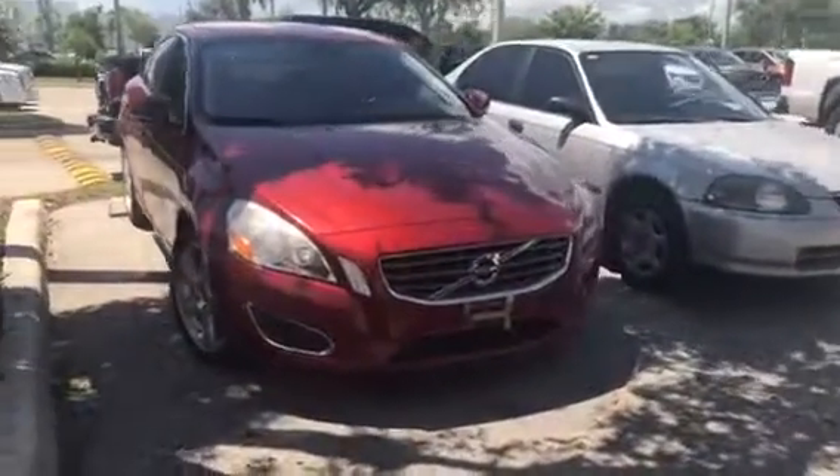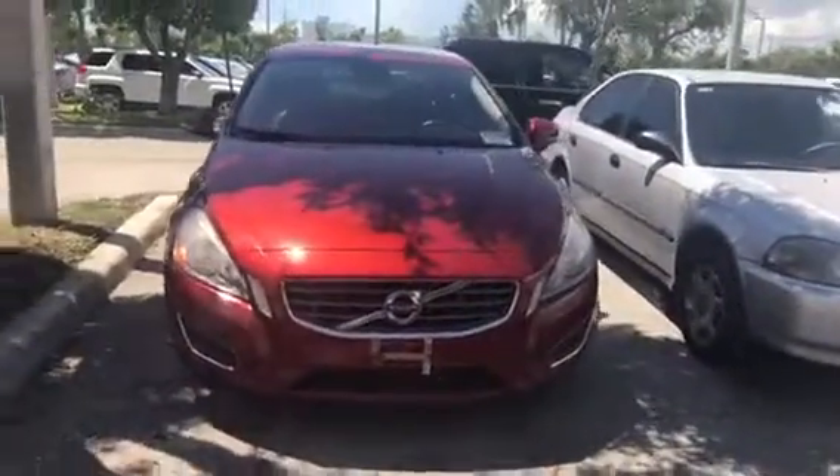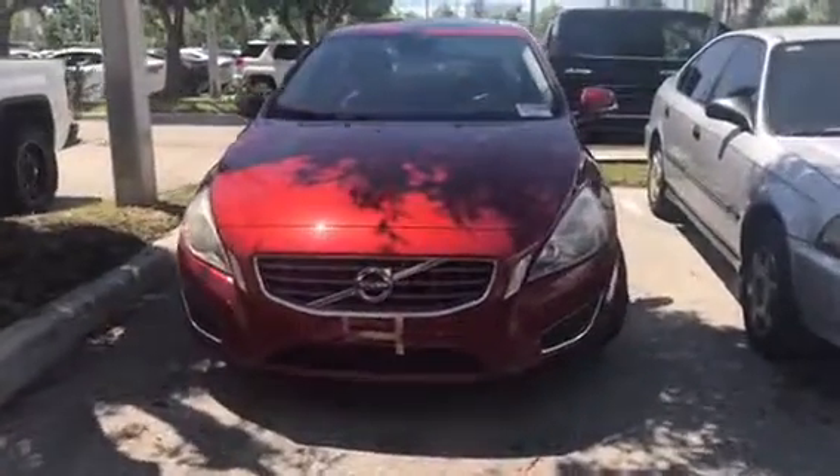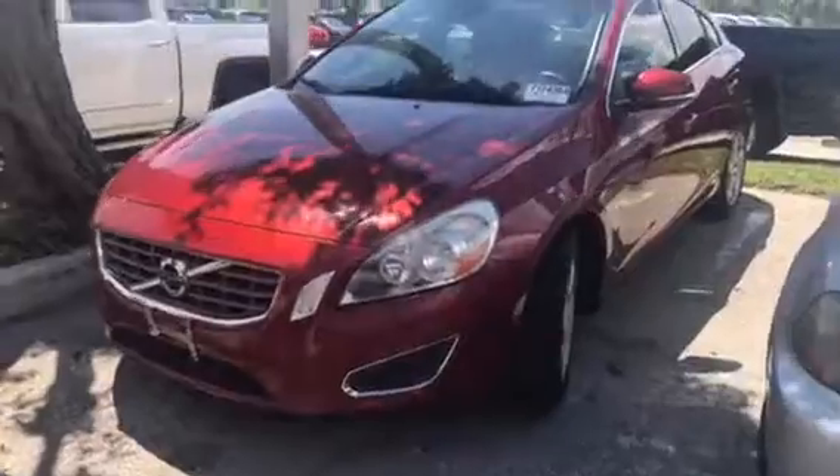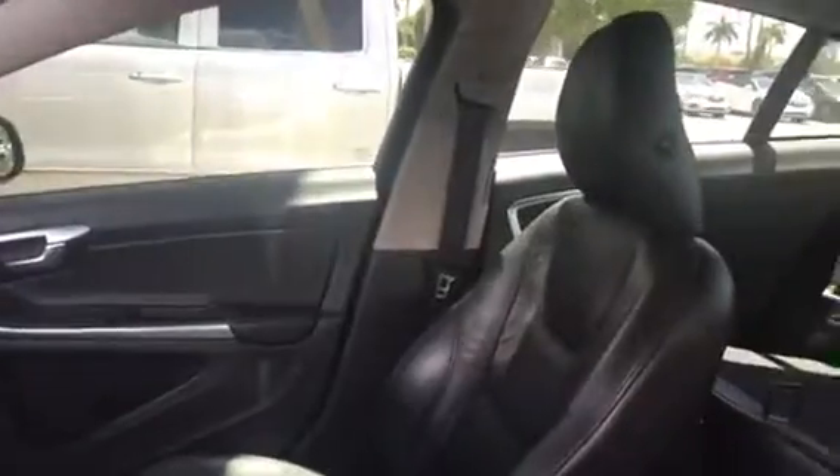Hello, Stephanie here at Delray Buick GMC. Here's the 2012 Volvo S60. Beautiful red exterior on this vehicle — you do have a black leather interior. Fairly recent addition to our inventory, so it has not hit the lot. It's still going through reconditioning in service.